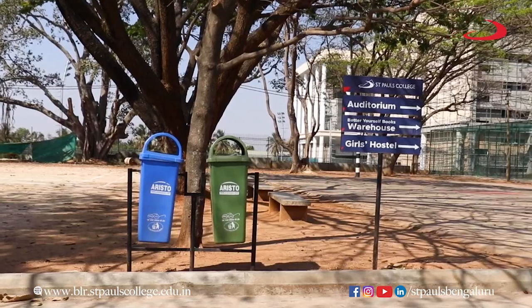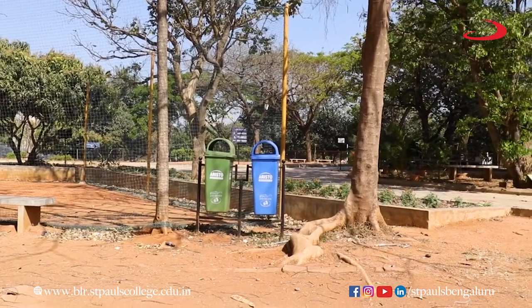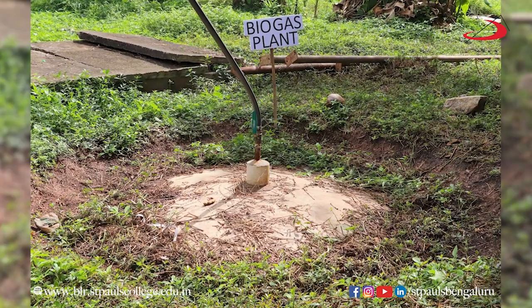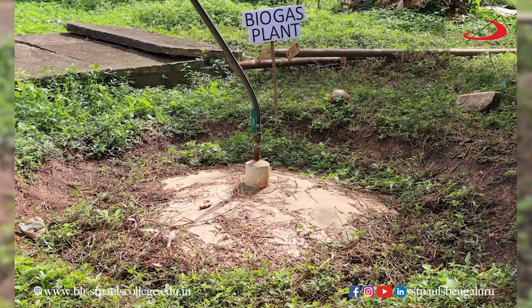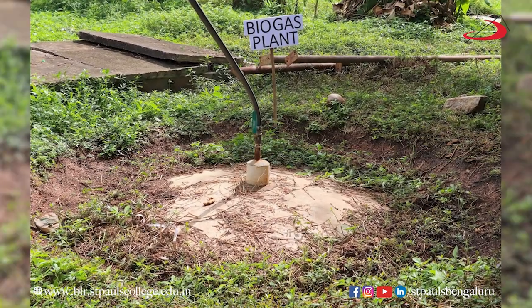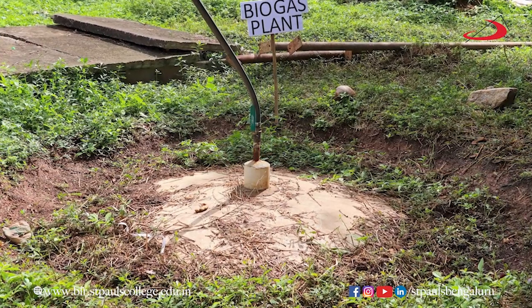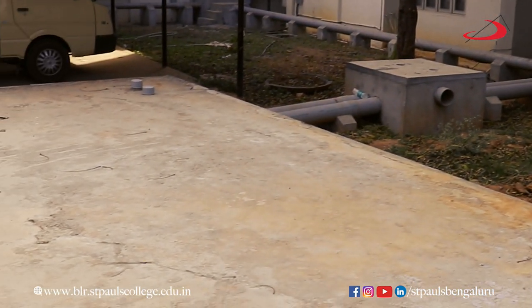St. Paul's College takes concern in utilizing waste and operating it mindfully on the basis of its nature. Biogas is another alternative source of energy that can be produced from organic waste. Organic waste from the canteen is discharged and utilized in the biogas plant.